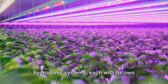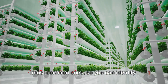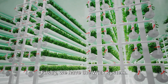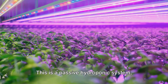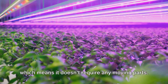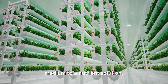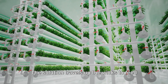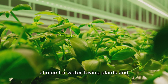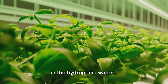Did you know there are various types of hydroponic systems, each with its own benefits? Let's delve into some of the most common ones. First, we have the wick system — a passive hydroponic system, which means it doesn't require any moving parts. Plants are placed in a growing medium, and wicks connect this medium to a nutrient solution. The solution travels up the wicks to feed the plants. It's an excellent choice for water-loving plants and beginners just dipping their toes in the hydroponic waters.